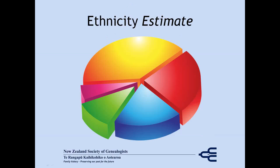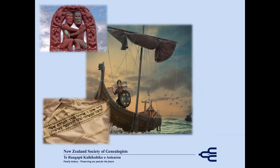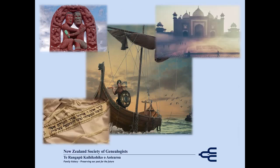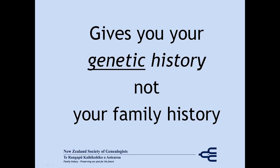And this is usually where the screaming starts: where are my Vikings, where's my Māori whakapapa, but I'm Jewish, I have Indian ancestry, what happened to that Siberian husky branch of the family? Well, maybe not the last one. A key thing to note about your DNA is that you're looking at your genetic history, not your family history.